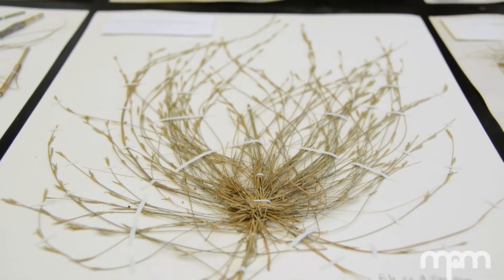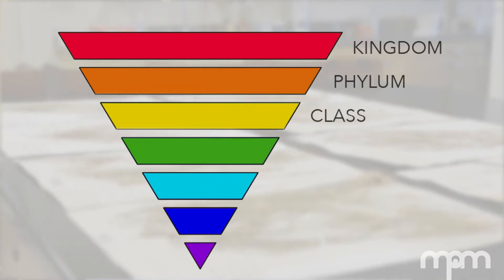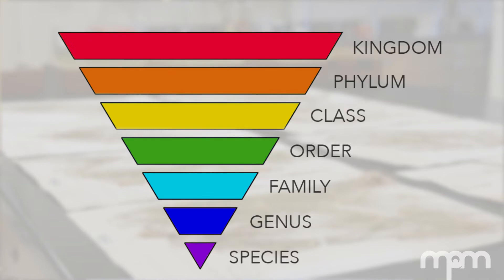All of life is organized into a hierarchy. The ranks of that hierarchy go kingdom, phylum, class, order, family, genus, and species.